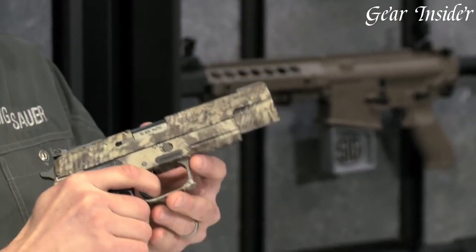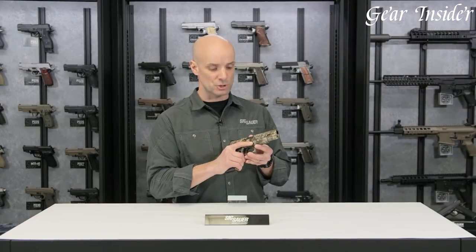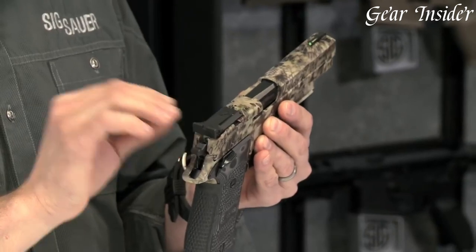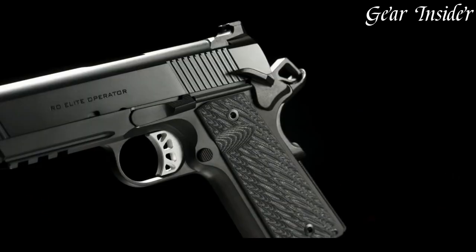Whether you're a seasoned hunter or a beginner, the Sig Sauer P220 Hunter is a reliable and high-performing firearm that will help you take your hunting to the next level.